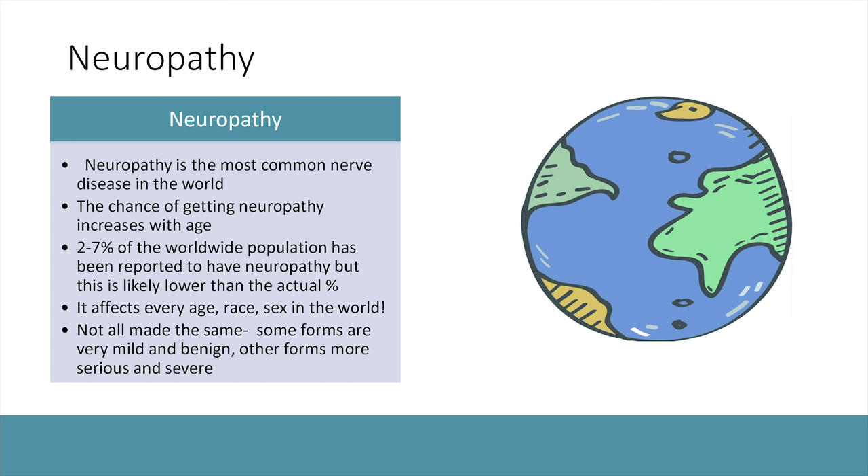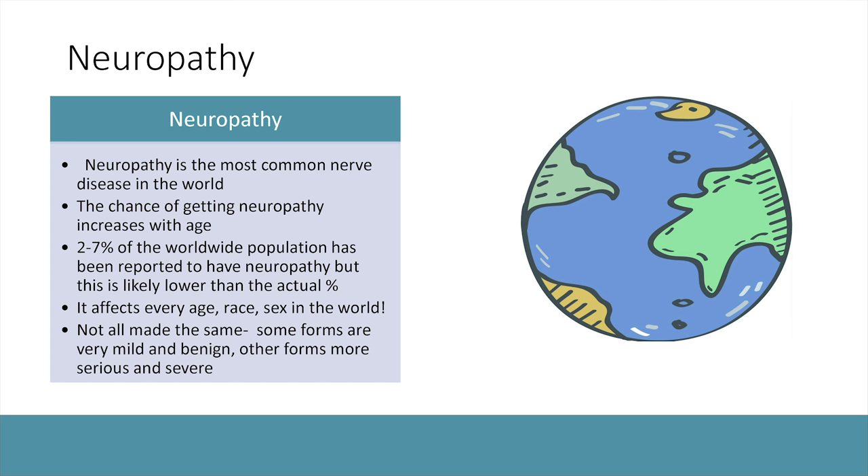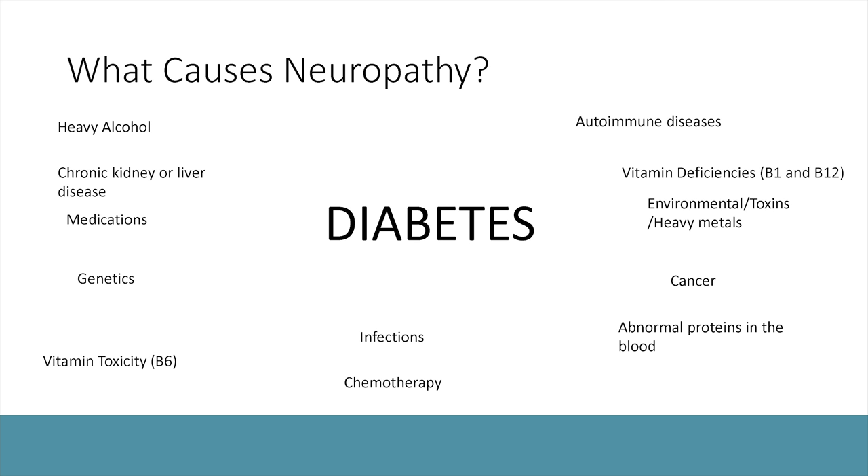Two to seven percent of the worldwide population is diagnosed with neuropathy, but the true number is likely much higher since people often don't report mild symptoms. Neuropathy affects every race, sex, and ethnicity — no particular group is more prone. You can also get neuropathy when younger; even babies and children can develop it in rare cases, usually genetic. Not all neuropathies are the same: there are mild forms, which are the main focus today, and very severe genetic types that occur at a younger age.